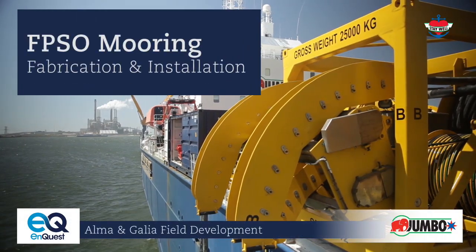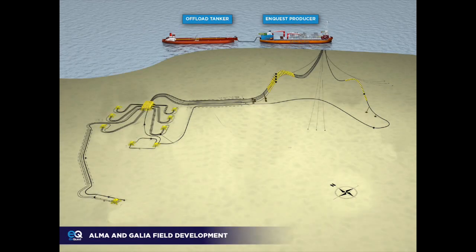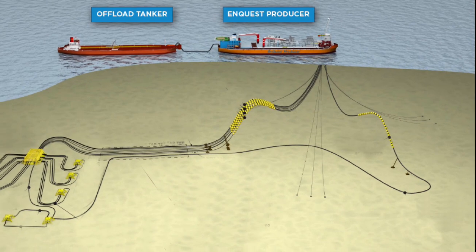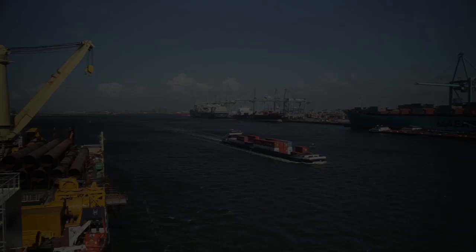Jumbo was awarded a project as main contractor to install an FPSO in the North Sea for Inquist's Alma and Gallia field development. The first offshore campaign consisted of the mooring system installation. The towage and hookup of the FPSO will be completed in the next campaign.